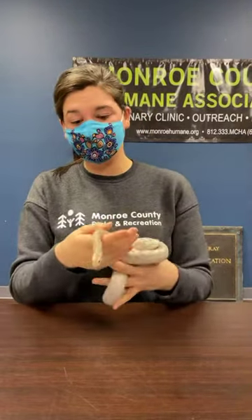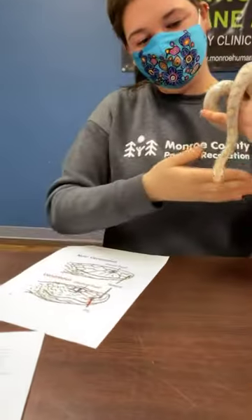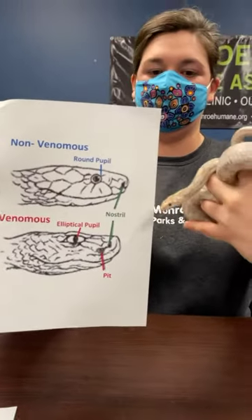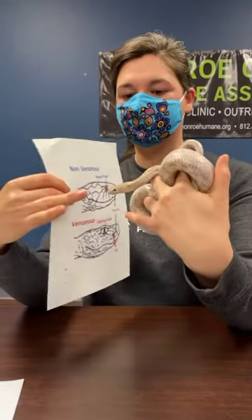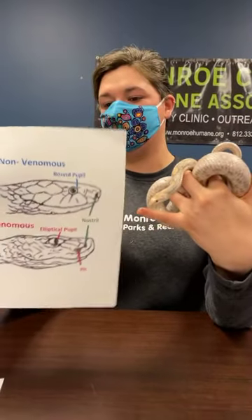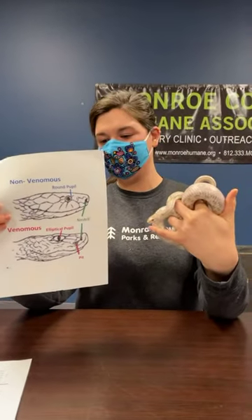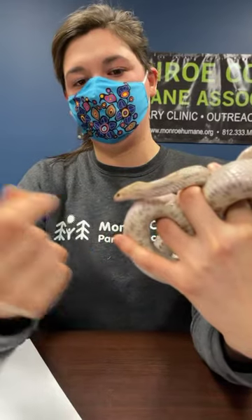Another trait of venomous snakes — a lot of people are really nervous about snakes because of that potential. I have some slides here to show you the difference. For a non-venomous snake, just like Professor Plum, you can see he has a very round pupil, and those tiny little nostrils — that's a really good indicator of a non-venomous snake. Versus a venomous snake, which has almost like a cat eye — a sharp oval — and they also have a pit between the nostril and the eyeball that helps them better identify their prey.